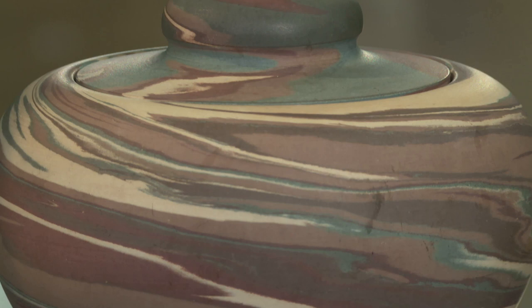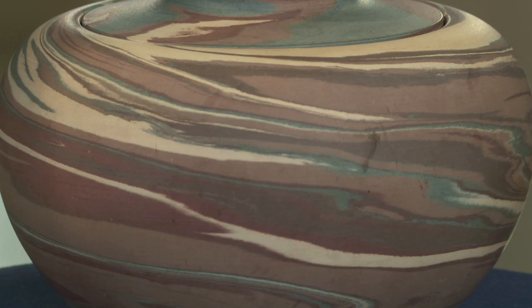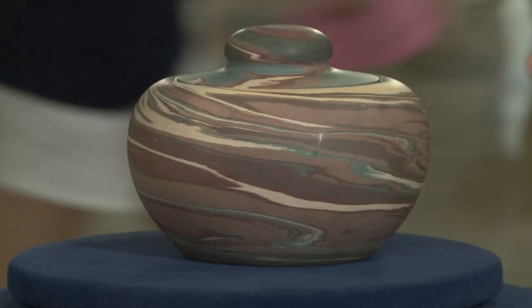So this is a very nice example. Sometimes you see them and they're a little more plain, with fewer colors. But you have a good mix here of the blues and sort of the coppery red and the ivory — it's very nice. These days, a Nyloke humidor like this, in this line, which is called Missionware, would probably go at auction for about $400 to $600. Ten or twenty years ago, it would have been more than that — up to twice as much.